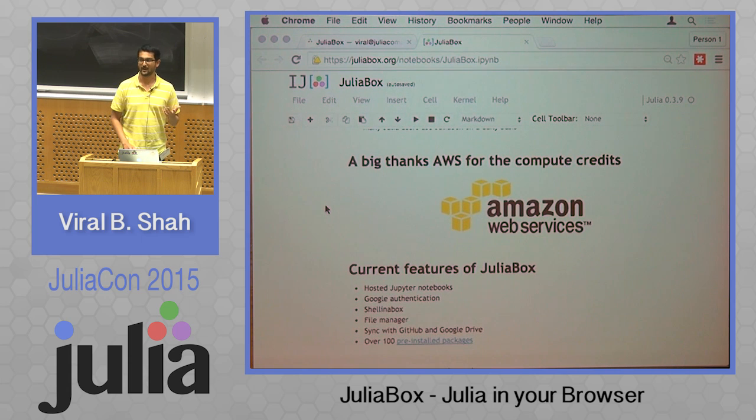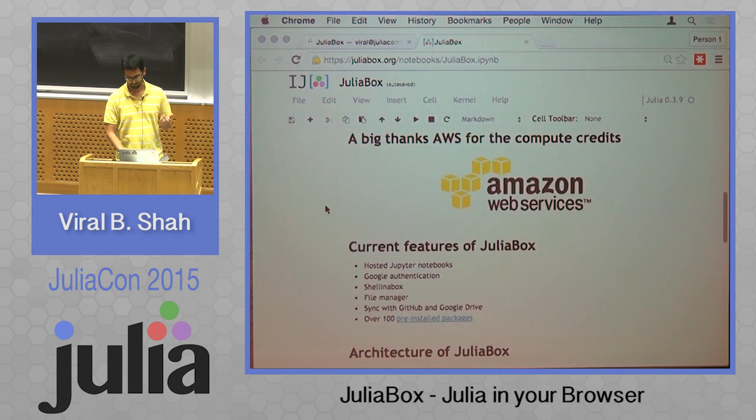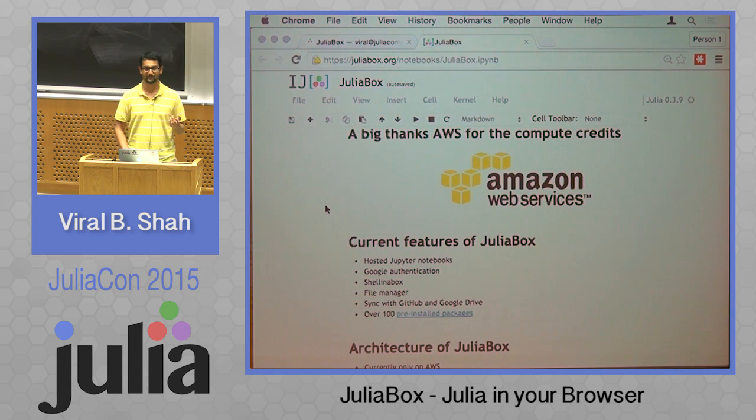A big thanks to Amazon Web Services for providing us with compute credits for running JuliaBox. We hope to keep finding some ways to keep the lights on with JuliaBox. It's a continuous challenge.